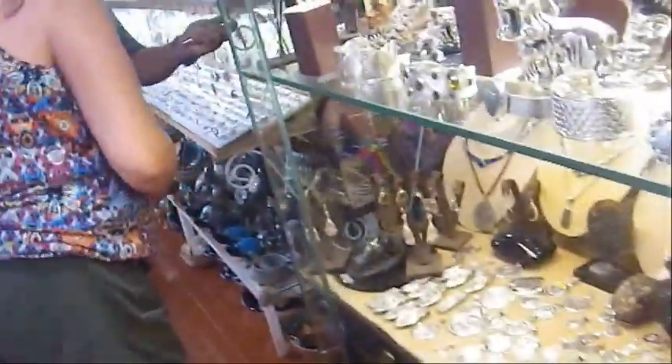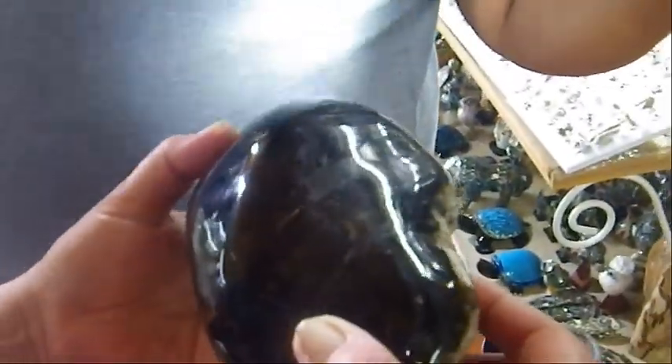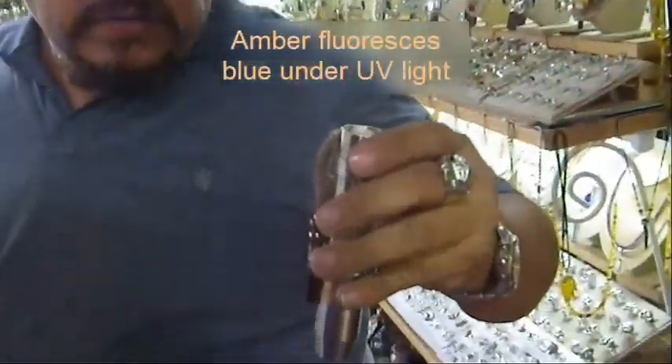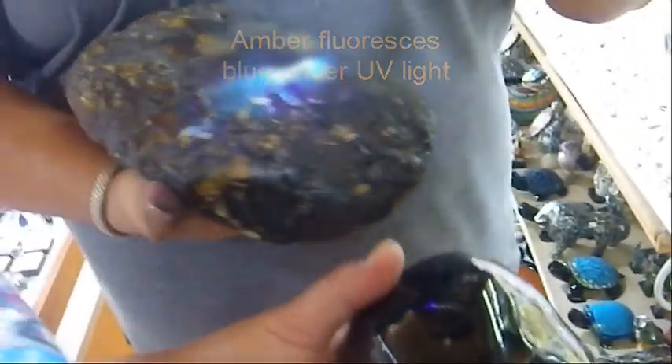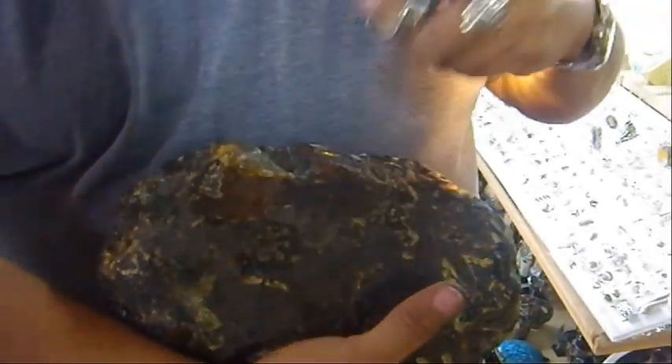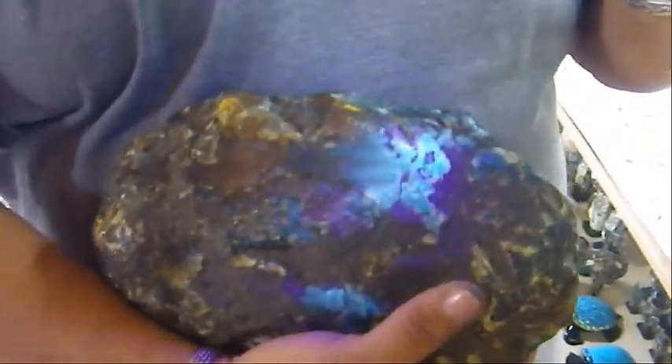That's green amber — beautiful. To check and know when it's real, you need technology. They pull out a UV light. Oh, it's a UV light — that's beautiful! Under UV, only in the area where it's not the rock can you see the amber fluoresce. The amber area lights up clearly green. Beautiful.